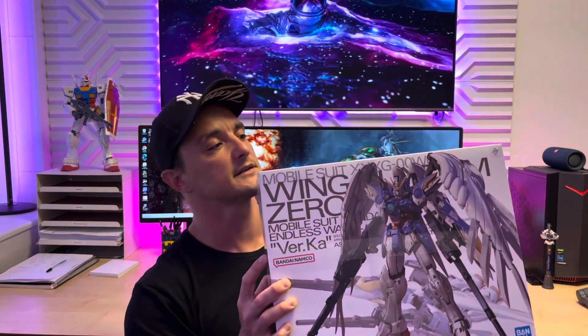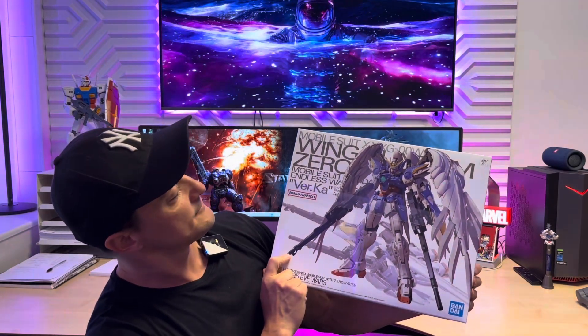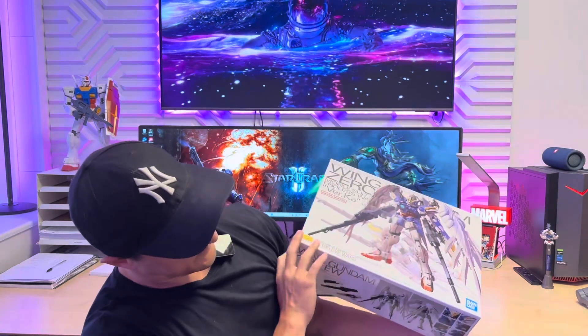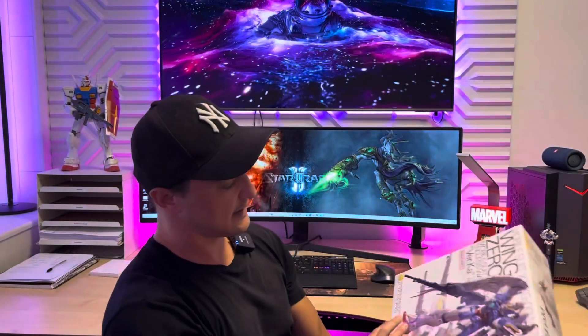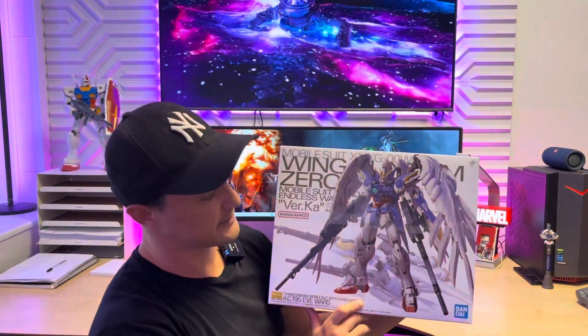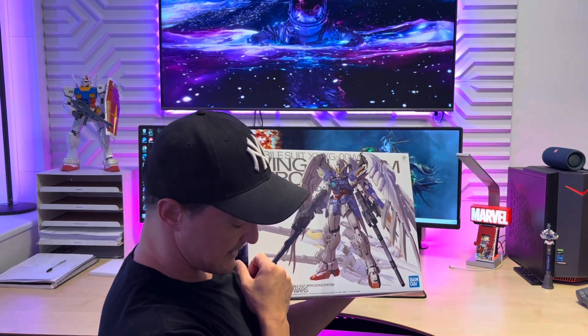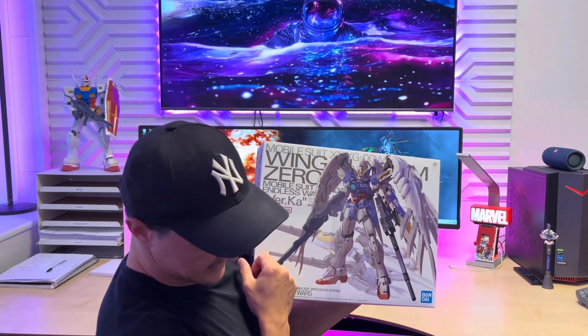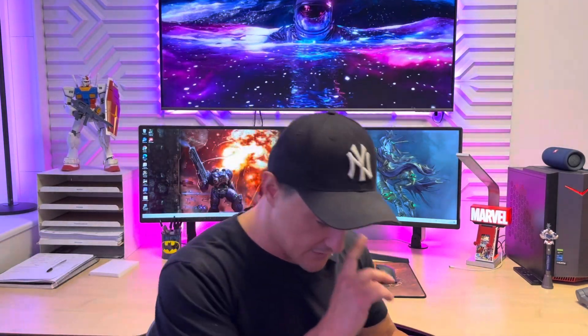Another kit is the beautiful Master Grade Gundam Wing Zero EW — the Wing Zero with the beautiful wings. I actually built this one in real grade myself. I've definitely thought about building it in master grade but have had so little time that I've actually only built two of the kits on this list.